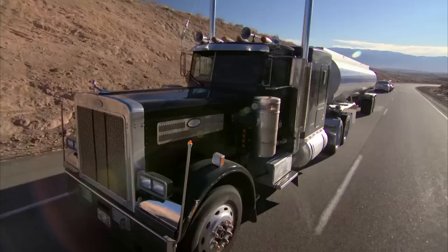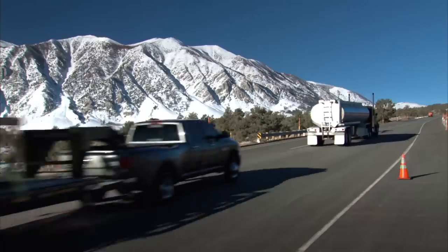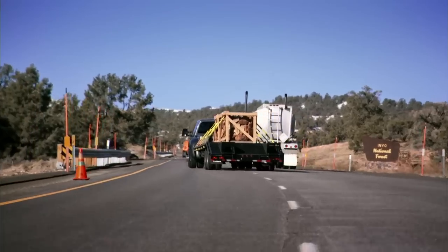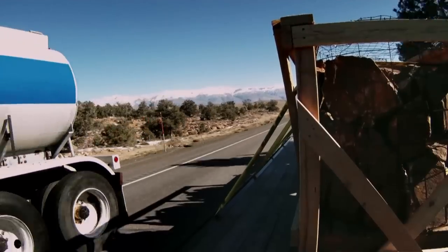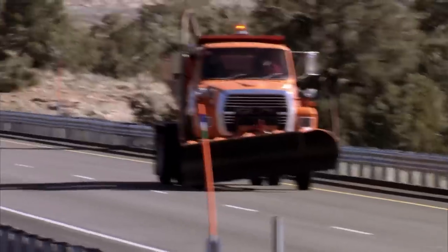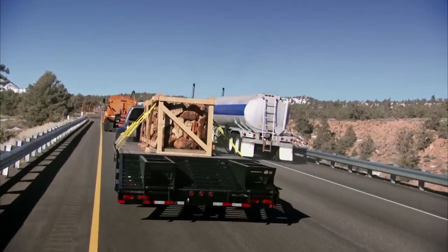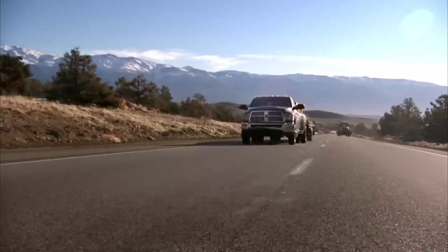We just got in the RAM. We're headed out for the test in the same scenario as we ran with the Chevy. Here we go, we're gonna make our move. With the Chevy, we passed this thing with ease. Not quite the same acceleration — we're kind of plodding along here. I don't think we're gonna make it. As you saw earlier, we had no problem with the Chevy. In the RAM, we really struggled. So we're gonna go back and take a look at what happens with the Ford.